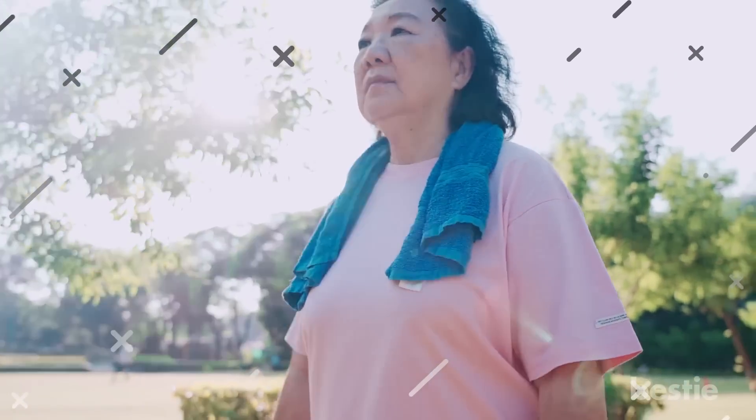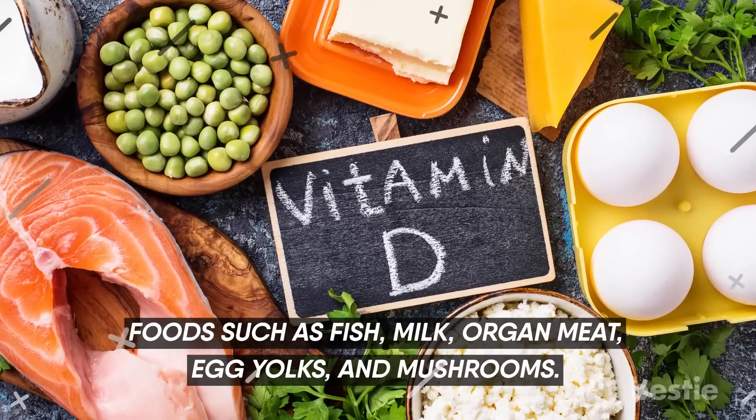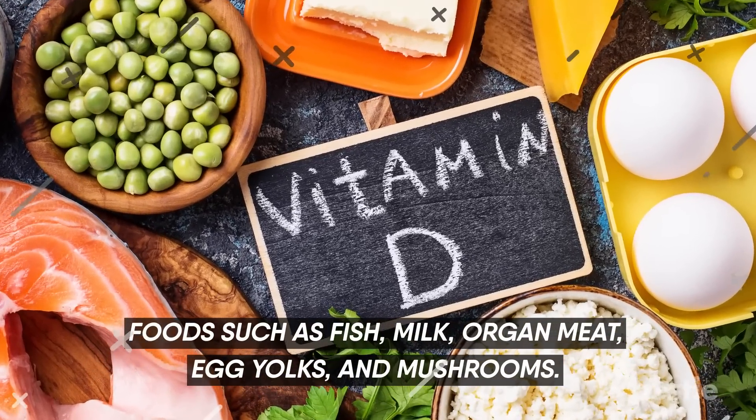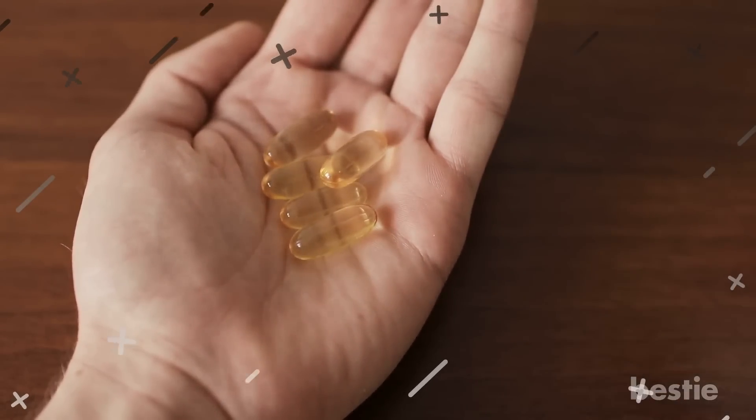Vitamin D is produced when our body is exposed to sunlight, yet it is also found in foods such as fish, milk, organ meat, egg yolks, and mushrooms. It's also available in the form of a supplement, but it's always best to go for foods rich in vitamins.